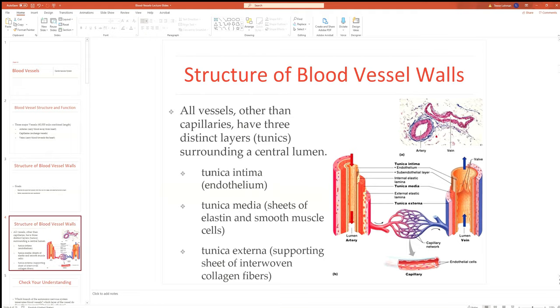Capillaries are made up only of a tunica intima — just a single cell layer, sometimes two. The tunica intima is present in all blood vessels; it's referred to as the endothelium, a sheet of endothelial cells (epithelial cells) that lines the entire cardiovascular system.